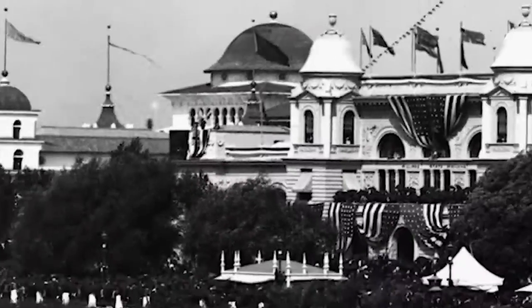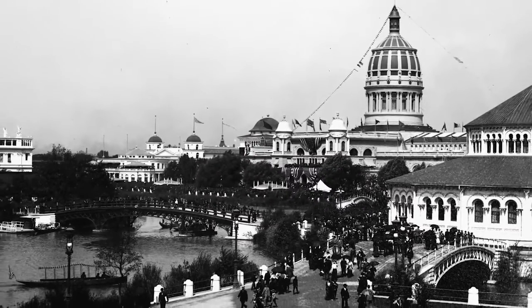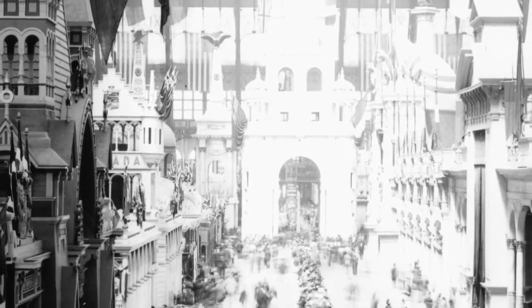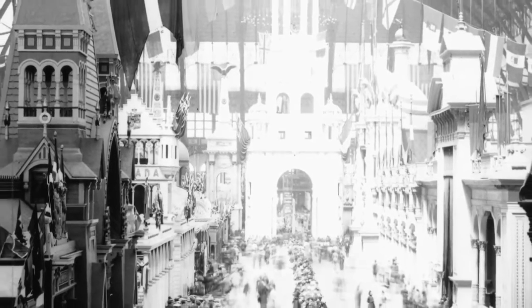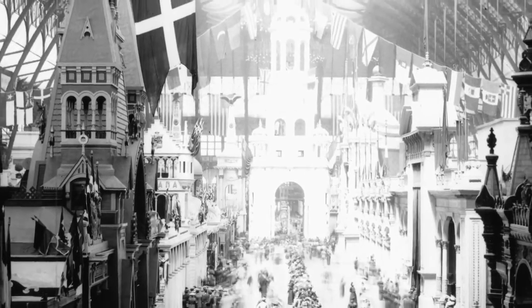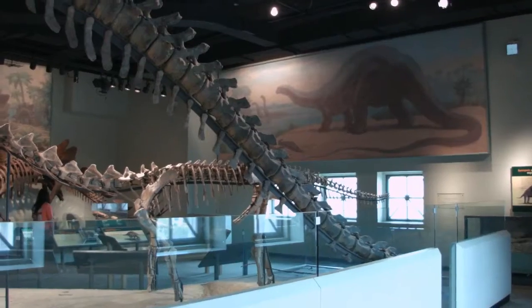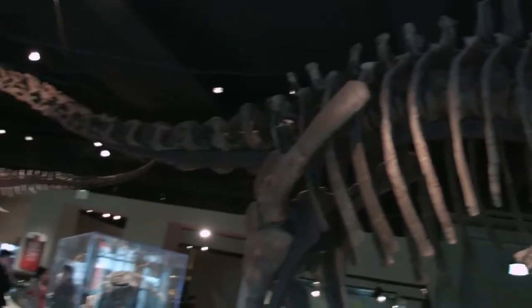The Field Museum specifically got its birth at the 1893 World's Fair. The whole reason we exist and the whole reason our collections are here came out of this effort by Chicago to bring the world to this crossroads city, and all the stuff that was left over from the fair stayed here and became the basis of our foundation. Certainly, the collections make every exhibition unique.